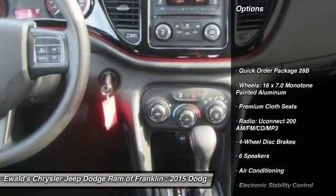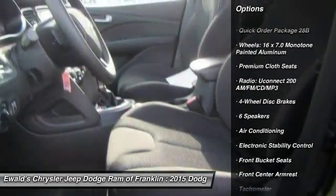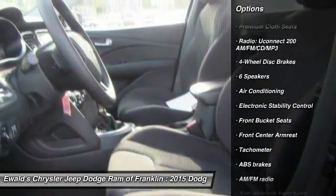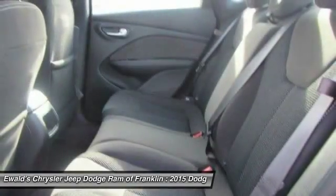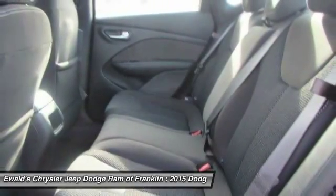Traction control, dual airbags, air conditioning, power steering, four-wheel disc brakes, power windows, electronic stability control, rear window defroster, CD player, trip computer.